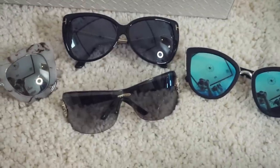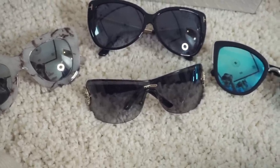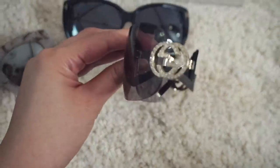Alright, so I'm going through my sunglasses. I have three more pairs in my purse and my car. I know I'm going to get rid of these because I don't ever reach for them anymore, and I think I'm going to give these to my sister because she loves them. I don't wear those anymore either.